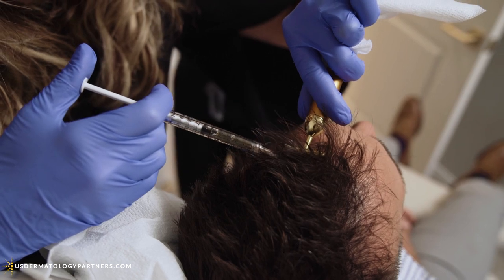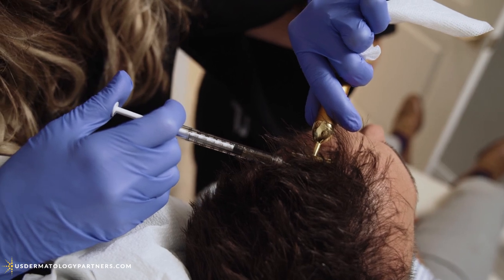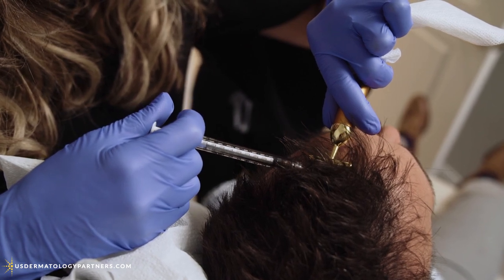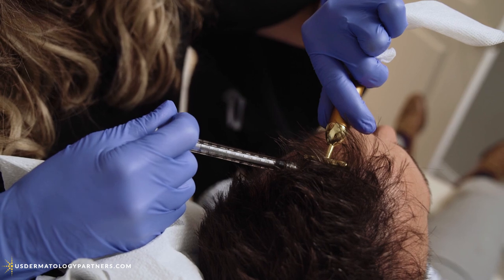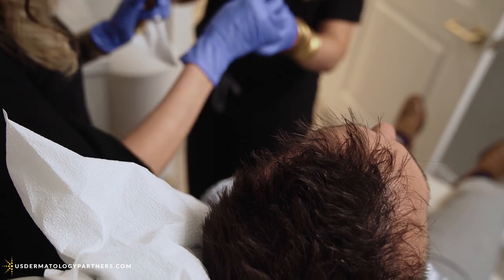We do three of those month-apart sessions, and then we see you back three months after the third, so really we start folks with a package of four. You do see dramatic results in that first series of four, and then you can decide how often we're going to continue maintenance. For folks where this works, it's natural, it's easy, and there's no medicine you have to take at home to maintain these results. It's your stem cells, and it's your hair that grows again.